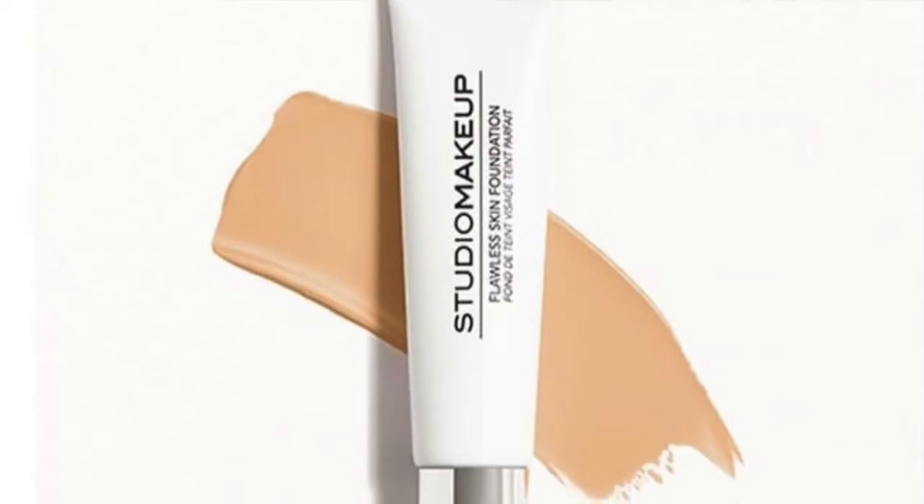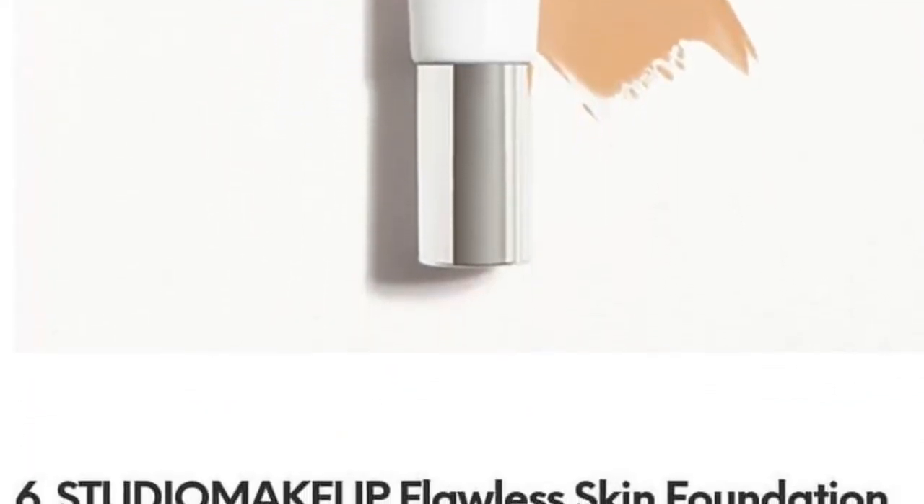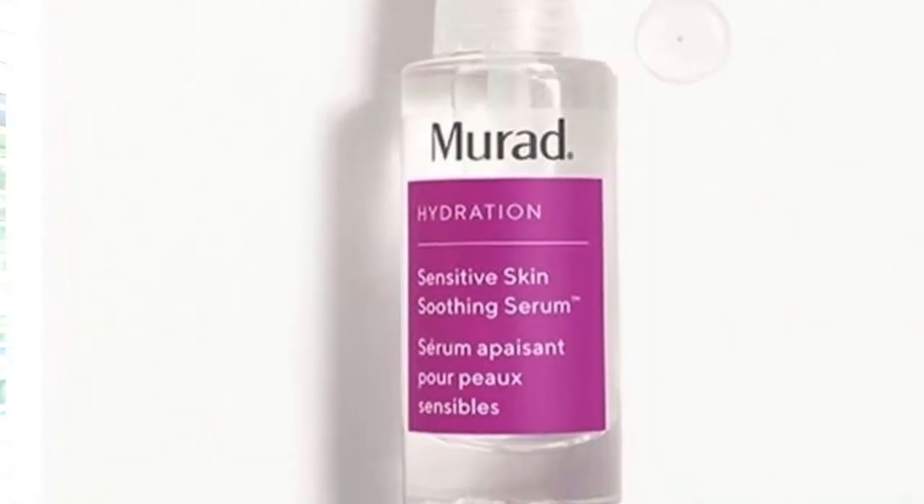Next is Studio Makeup Flawless Skin Foundation — I already own this one. I like it, though I'm not sure what shade it will come in or if we'll get to pick shades. After that is Mirad by Mirad — the Sensitive Skin Soothing Serum. I love this brand, and I'd probably use it since I have so many full-size serums going right now. Then there's Thrive Cosmetics with the Glossy Lip Hydrating Serum in Ruth — something easy to throw in your purse.